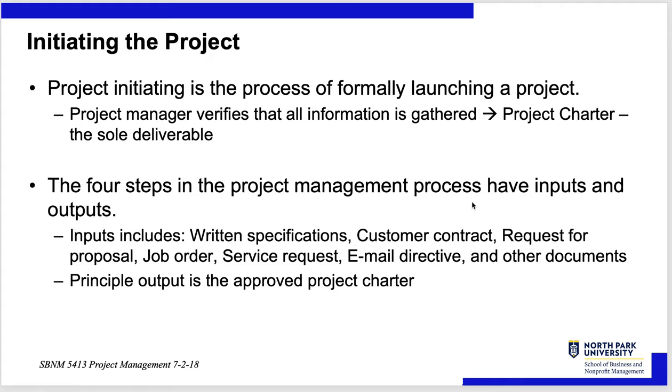Now we finally get to initiating the project — this is the single most important part. If you get this wrong, you've sabotaged the rest of the project. The project manager has to verify that all information is gathered, and the project charter is the sole deliverable of this part. The inputs include written specifications, customer contract, request for proposal, job order, service request, email directives, and other documents. The principal output is the approved project charter.